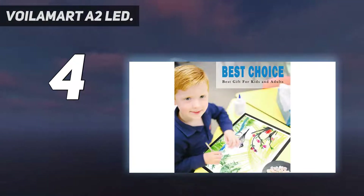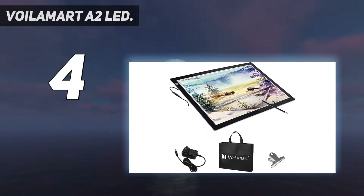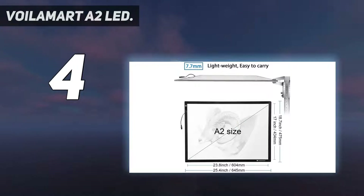The extra 12V bright light allows you to work on a variety of projects, including sewing, quilting, fabric design, embroidery, tattoo tracing, cartoon, portrait, lettering, slides viewing, stained glass, calligraphy, craft projects, and more.